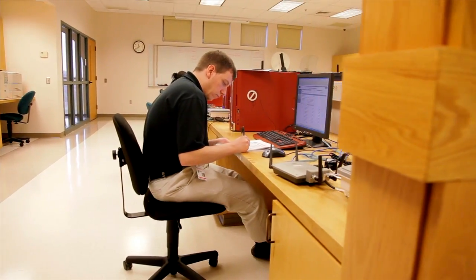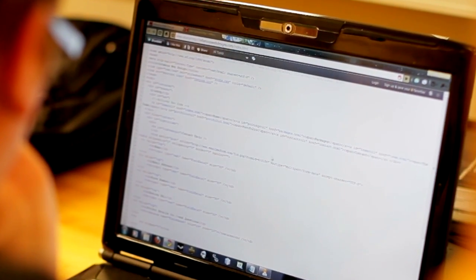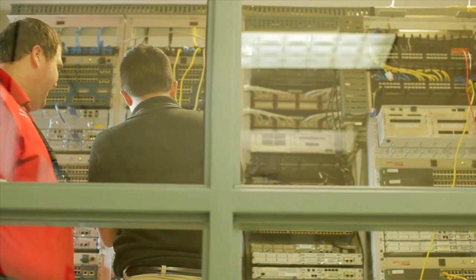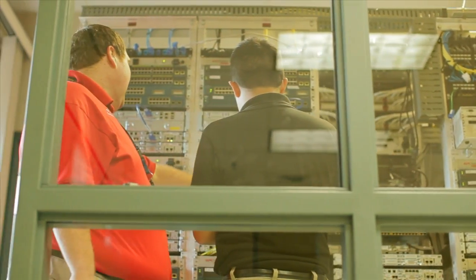All students receive intense, hands-on lab time, spending three hours in the lab working with equipment and technology to one hour in classroom theory. Class sizes are small, with two students to every piece of equipment. Lab exercises focus on troubleshooting and working through real-world situations and problems.